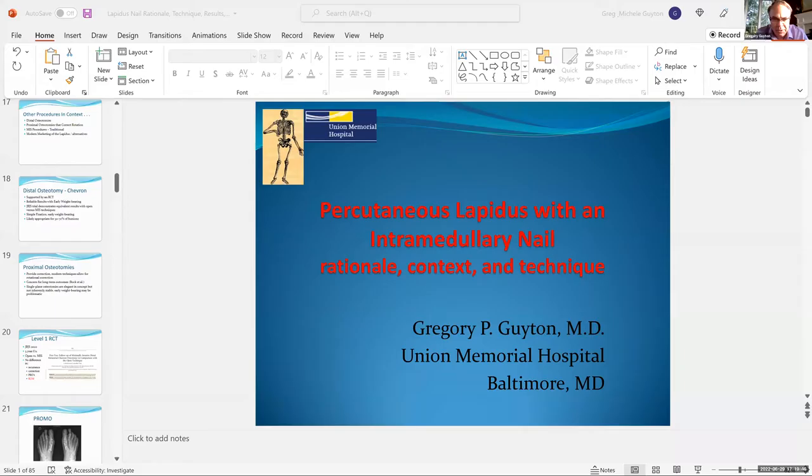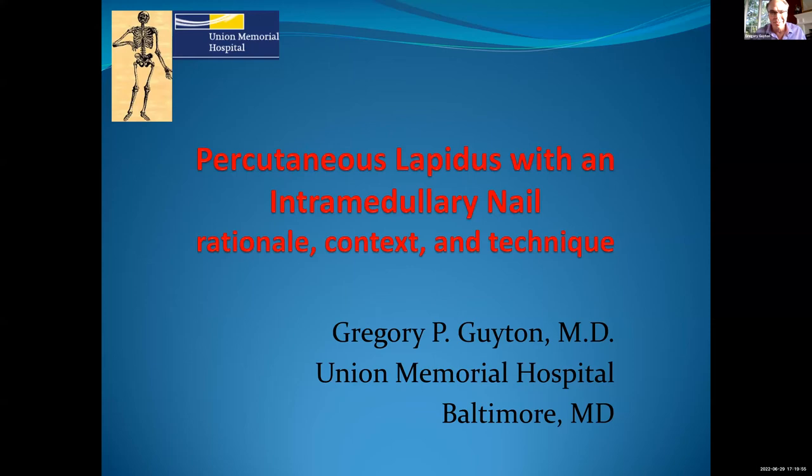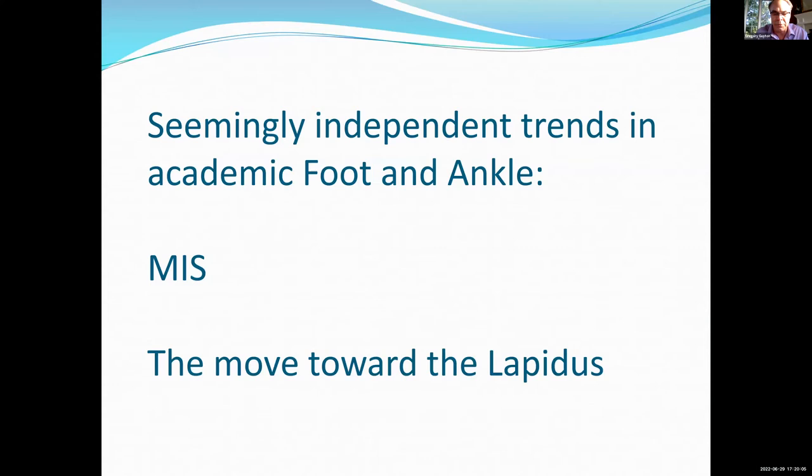Thank you, Mark. I'm going to try to share my screen. Hopefully it's up — can everyone see that? All right, great. So I'm going to run through the percutaneous Lapidus with an IM nail, and give a little bit of a different take on some of the rationale for the Lapidus as we get started. Mine is going to be based not on definitions of instability, although everything Mark told you is absolutely correct — it is going to be based a little bit on the literature and what literature support we can have for doing the Lapidus in the modern context.